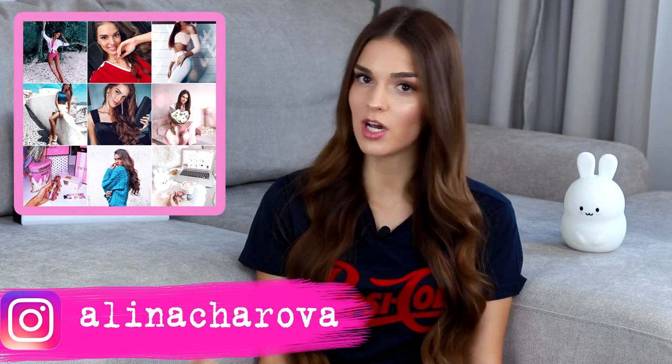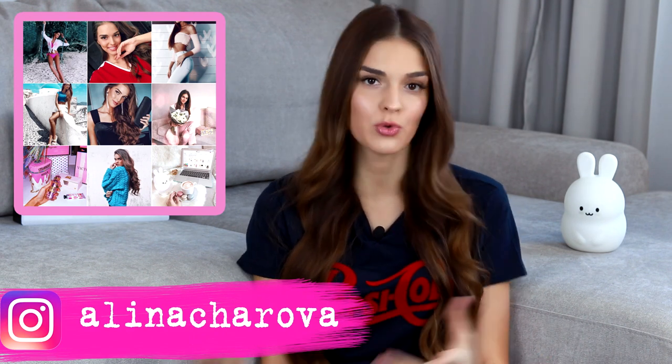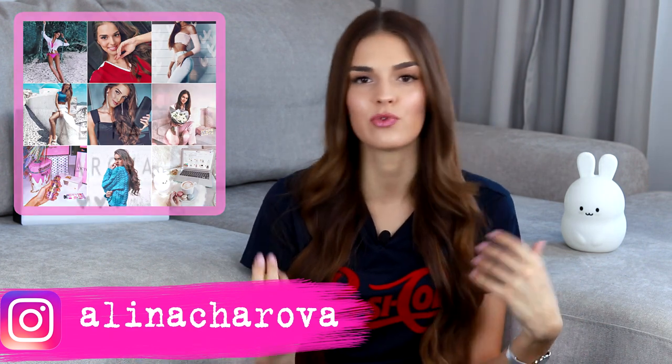So those were the basic tips and life hacks I wanted to share with you today. If you want more, be sure to write about it in the comments and don't forget to give this video a thumbs up so I can see your positive reaction. Don't forget to subscribe to my Instagram — I often update it, share life moments and experiences. I will be very glad if you subscribe to my channel and click the bell so you don't miss my next video. I'm Alina and I'll see you in the next video — bye!